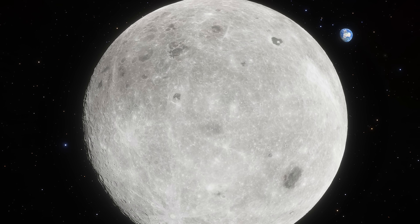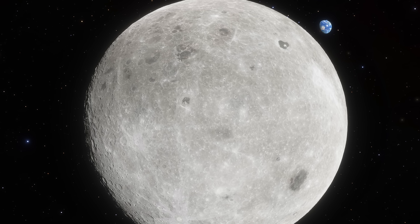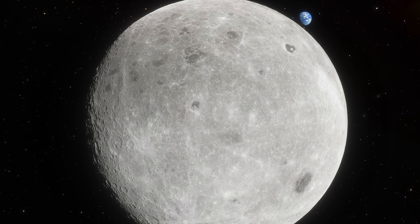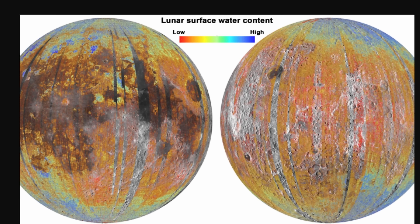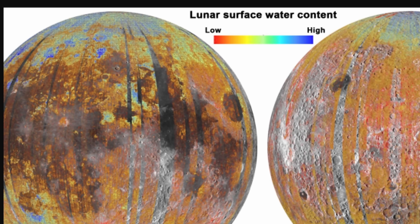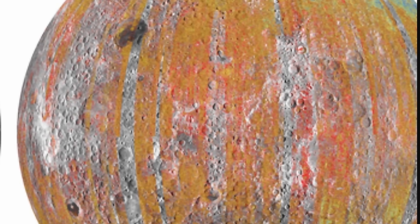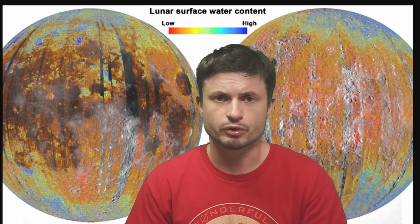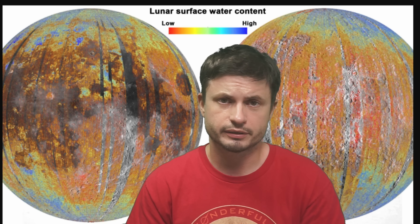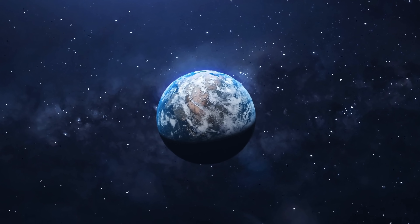One of the major purposes of that mission was essentially the identification of the most important craters that might hide the greatest potential deposits of water. Various mapping missions have already established certain locations that seem to have high amounts of water, while others have relatively low amounts. But the biggest question was: why is there even water present here, and is there any connection to planet Earth?